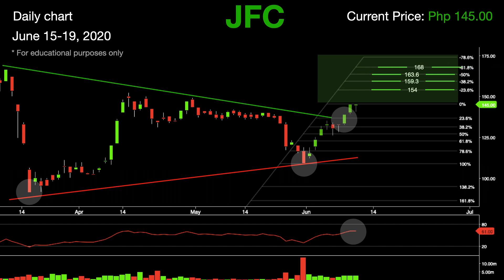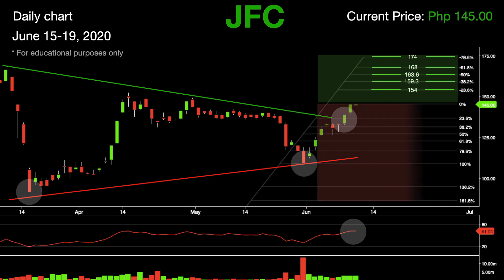If this giant bee overfeeds itself with crispy chicken joy and tasty peach mango pots and fails to fly high, expect the next levels of support to be at 136.6, followed by 131.3.